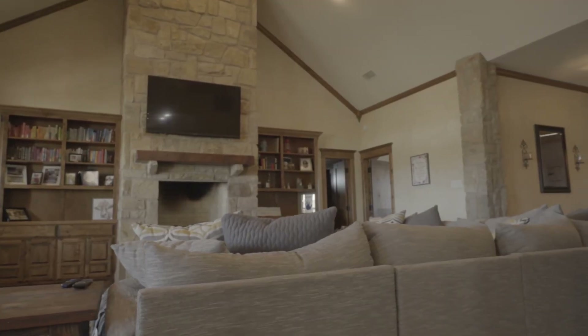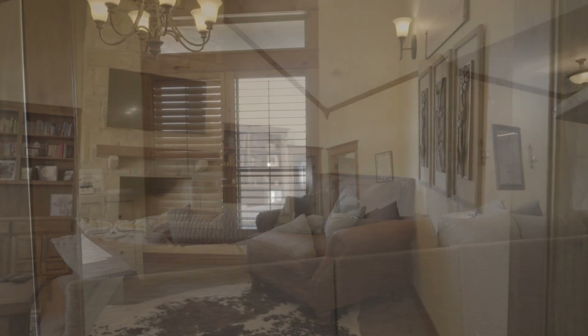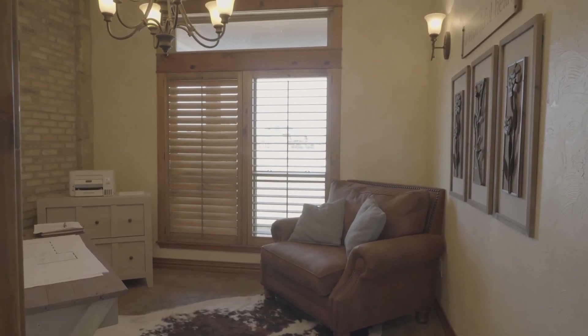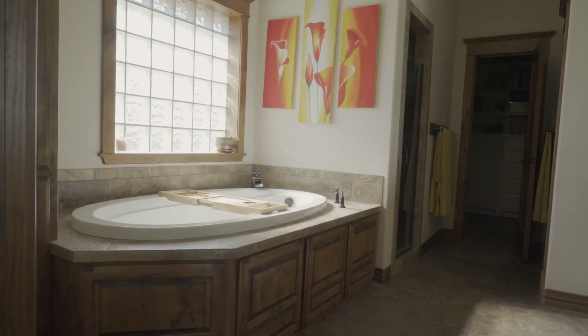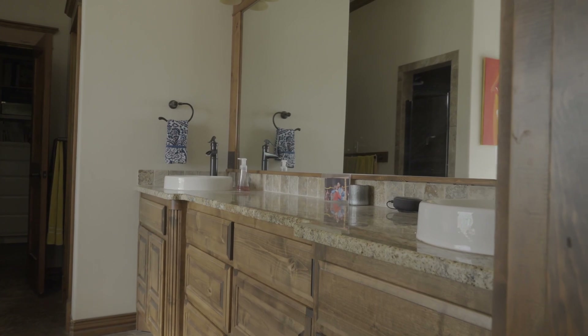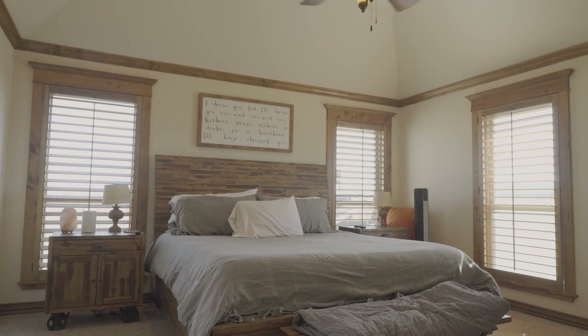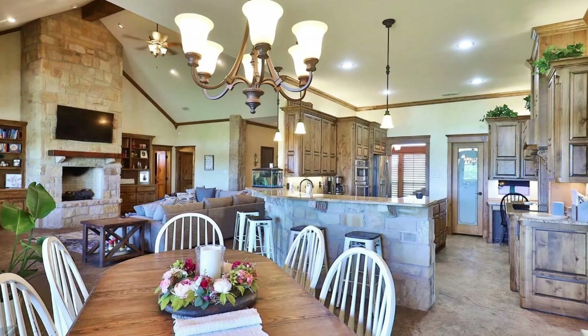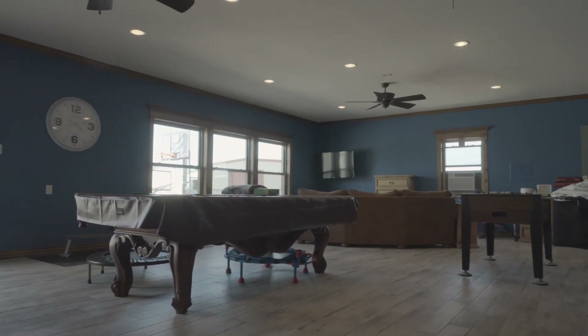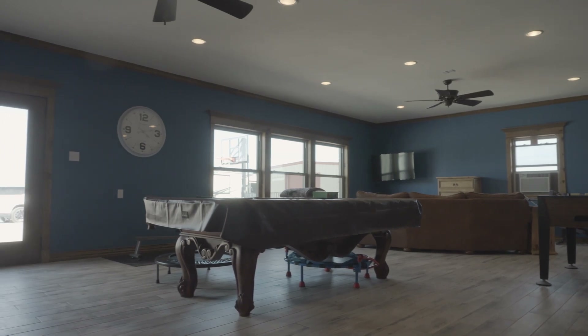Here you will find four bedrooms, three baths with open concept living and kitchen area. The natural light here is amazing. In addition to the 2,900 square foot house, you will also find a game room that is connected as well.